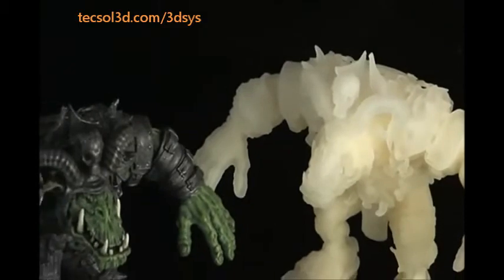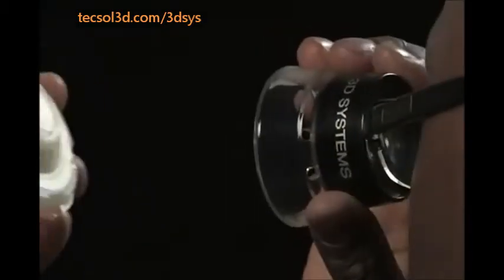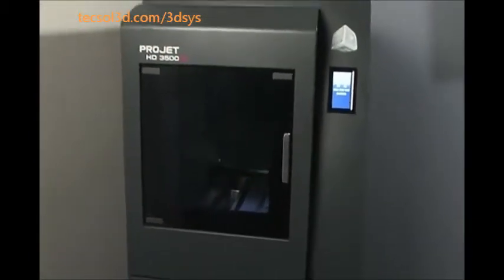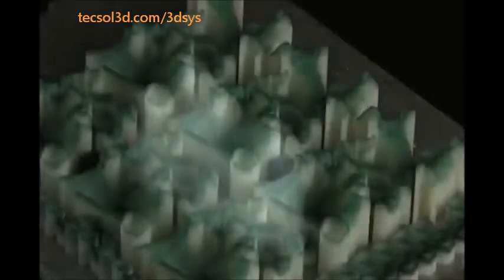Universities and technical schools encourage students and researchers alike to explore the creative possibilities utilizing ProJet printers to address tomorrow's challenges. Dental labs around the world use ProJet printers in their digital production flow to produce casting wax-ups and high-accuracy dental models to dramatically reduce turnaround time.